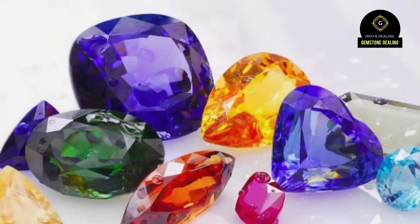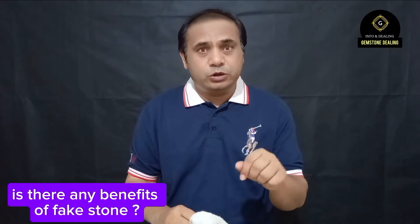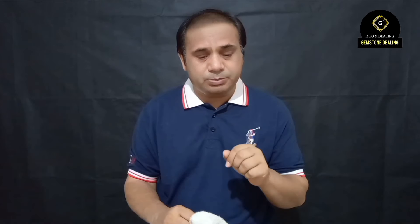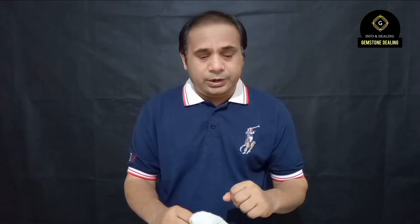Hi friends, you are watching my YouTube channel. As I told you, many subscribers and viewers are always asking different questions. This video is regarding those questions — specifically whether there is any benefit from artificial stones, synthetic stones, or fake stones. I explained this in previous videos, and I will try to explain everything thoroughly again.